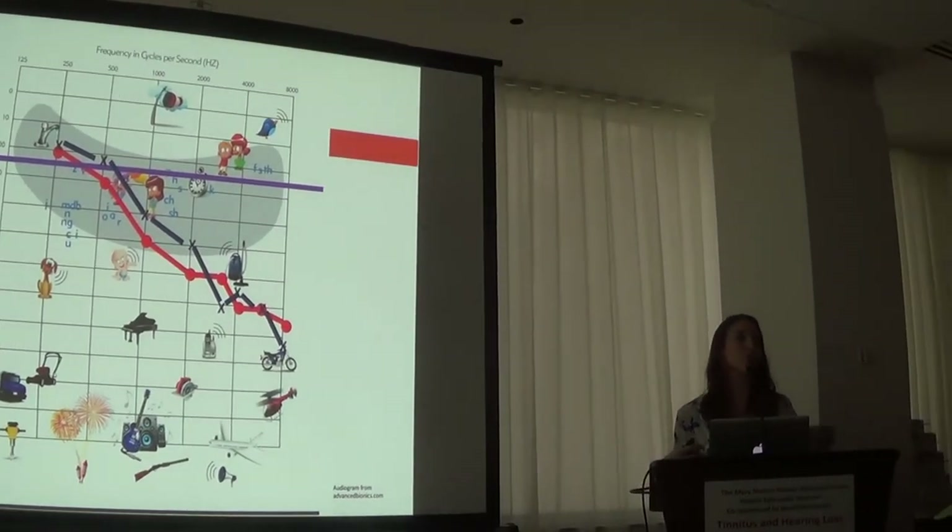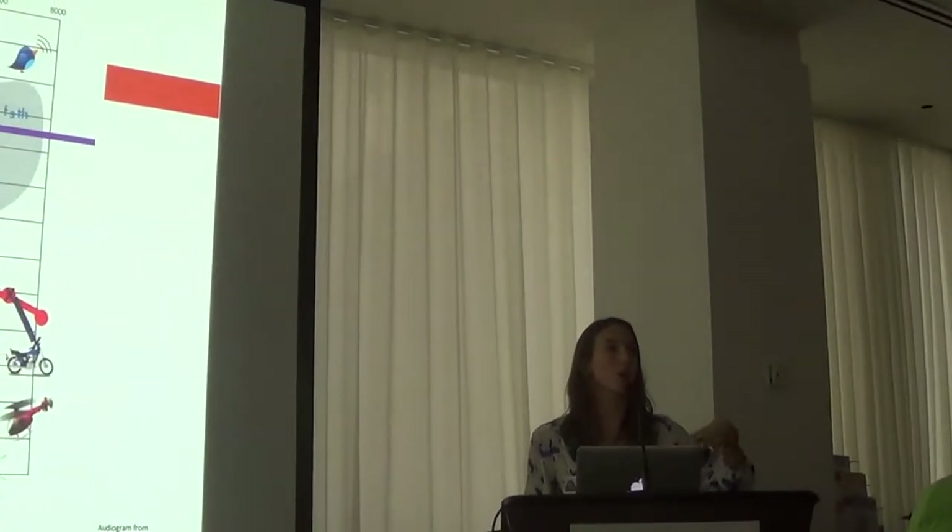Turning up the TV is common because you're trying to gain clarity of speech, not necessarily volume. With this type of hearing loss, the vowel sounds carry the power behind speech — the sound 'ah' is much more powerful than 'ssss' — so your ears are picking up on those vowel sounds, you hear it, but you're not able to distinguish the words.